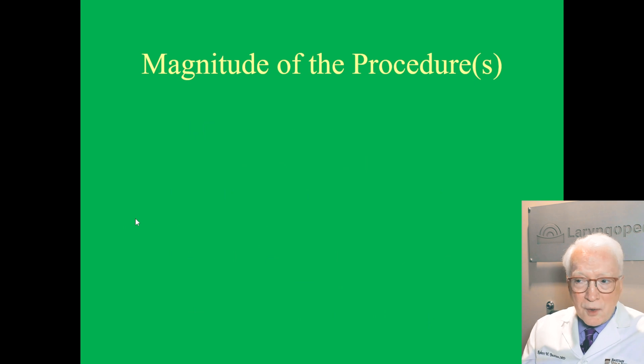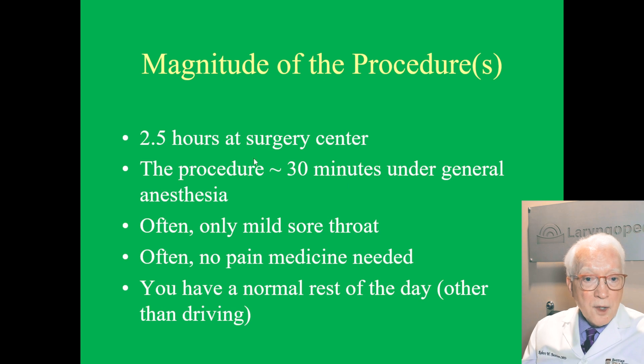What's the magnitude of the procedure — how often and what's involved? It's about two and a half hours at the surgery center, keeping in mind you show up an hour and 15 minutes early, so it's not two and a half hours of surgery — it's 30 minutes or less with a brief general anesthesia. When you awaken, the sore throat is often mild and often no pain medicine is needed. A lot of people feel like they have a pretty normal rest of the day — they can't drive, but they're up and around breathing much better, maybe with a little irritated throat. That varies between people.